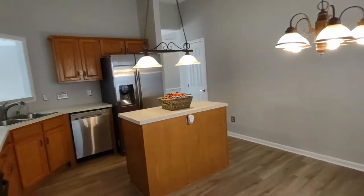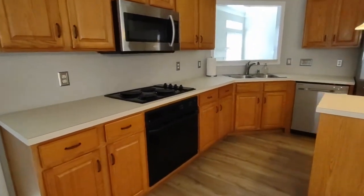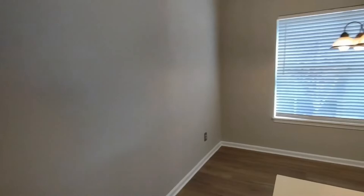The kitchen is complete with matching appliances, range top, small island, and an ample amount of cabinet space.